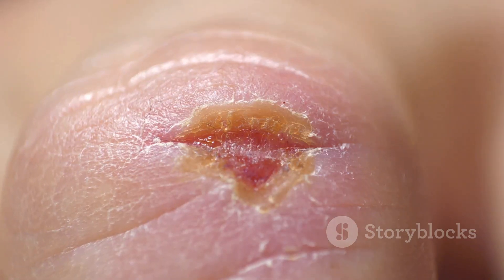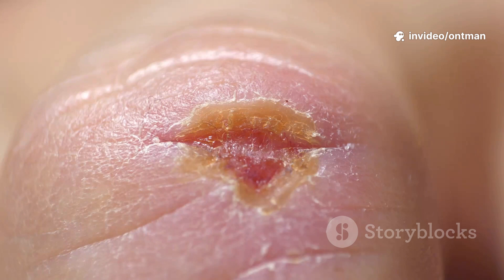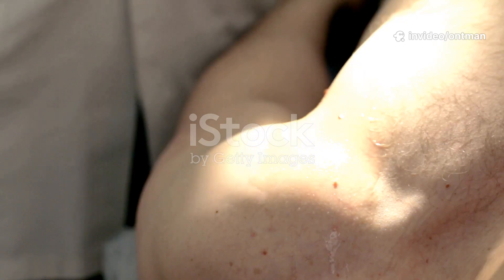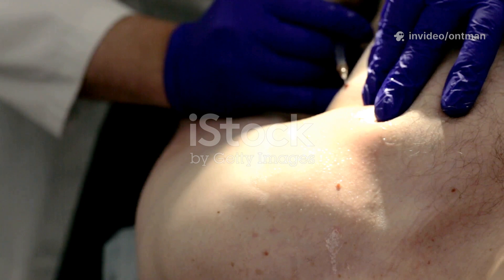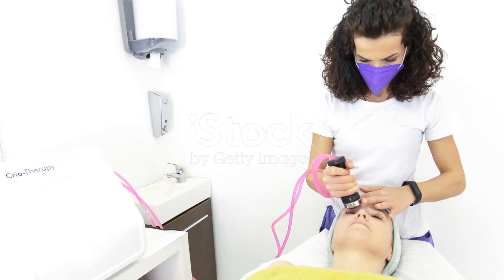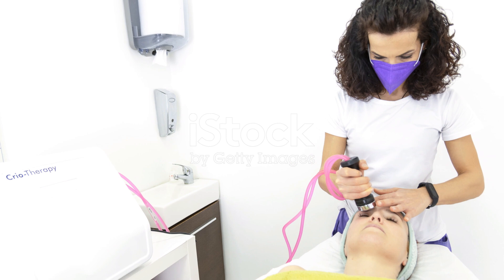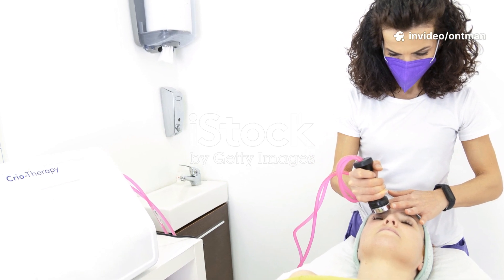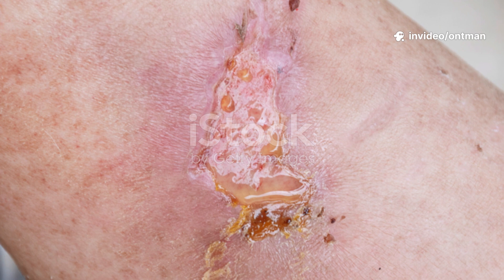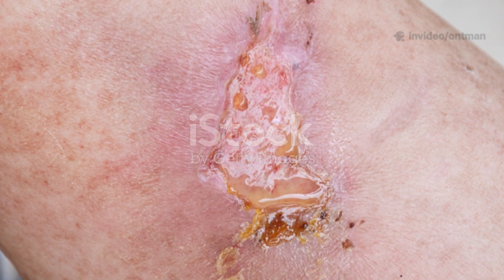In some cases, by freezing the abnormal tissue, the cells are destroyed, allowing new, healthy skin to form. During the procedure, your doctor applies liquid nitrogen to the affected area using a cotton swab or spray device. You might feel a brief burning or stinging sensation, but the process usually takes less than a minute. After treatment, a small blister or scab forms, which falls off naturally within a few days to weeks.